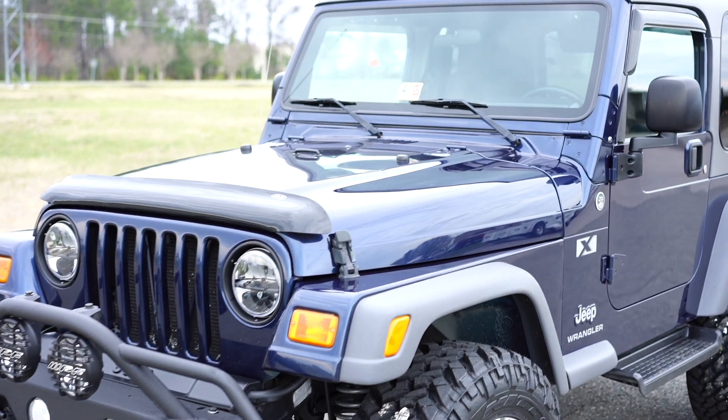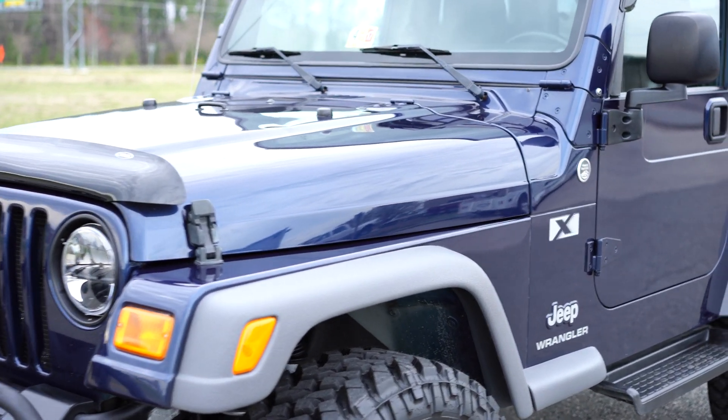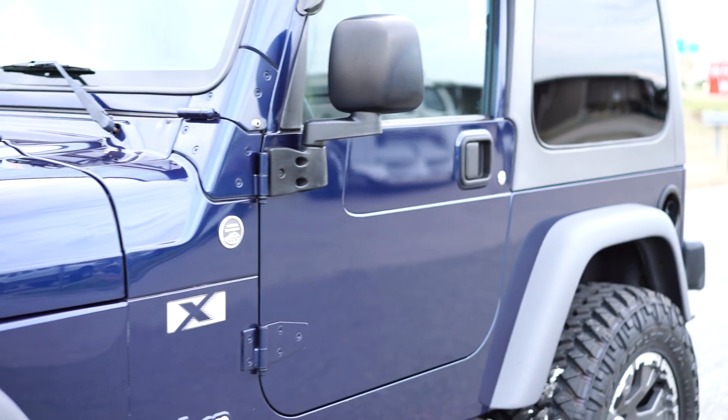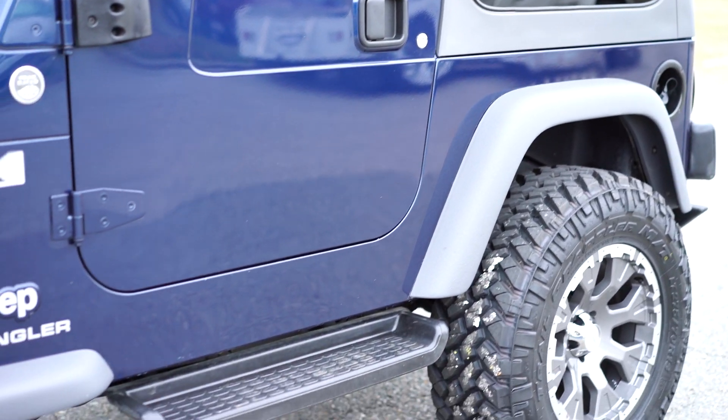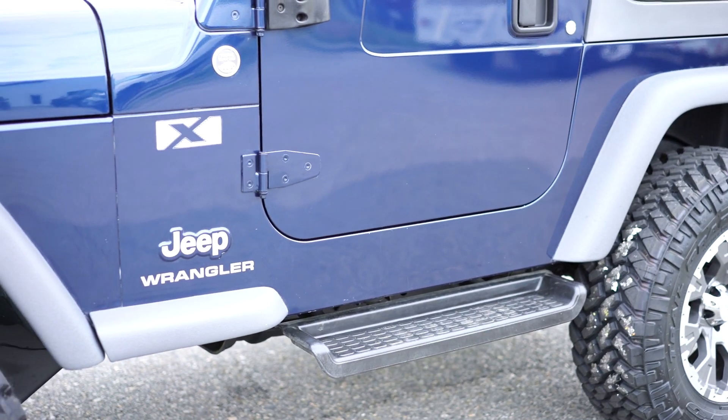We did our full paint correction service on the Jeep, which is about a two-day process. The paint gets completely wet-sanded down, compounded, polished, and buffed, and the end result is just beautiful paint.